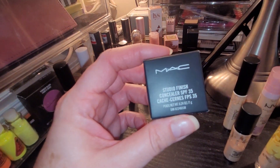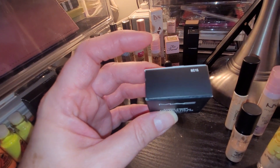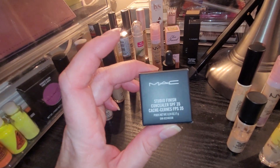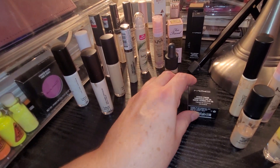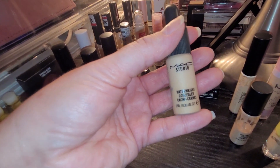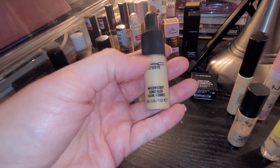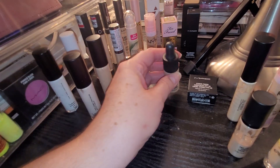This is the MAC Studio Finish Concealer SPF 35 and it is in NC15. It is a pot concealer — I have already completed one of these. There's a lot of product in here; 7 grams is a lot. It lasts a long time and it's very, very good, I love this. I also have another oldie which is the MAC Studio Waterway Concealer. Can you guys tell I love my MAC concealers? They make amazing products and I'm just obsessed. This one is probably my favorite — I'm not sure if they still carry it, but if they do I will gladly replace it because it's my favorite concealer from MAC.